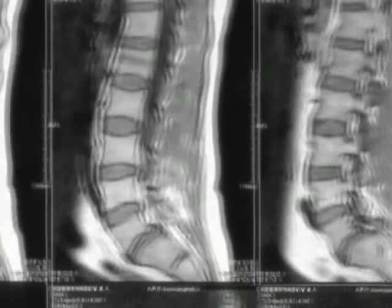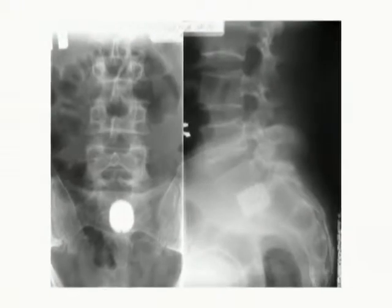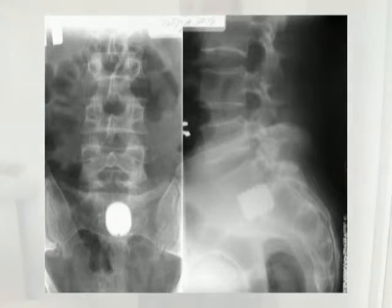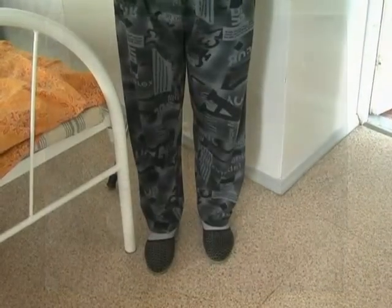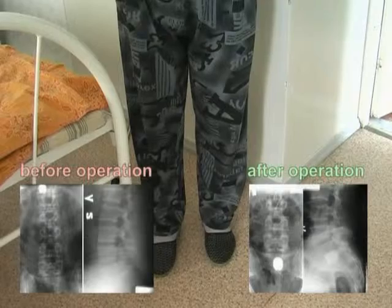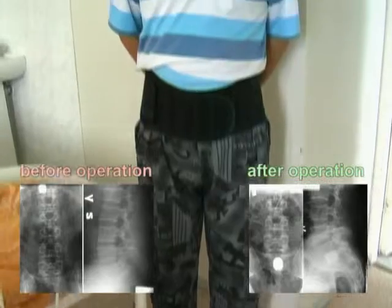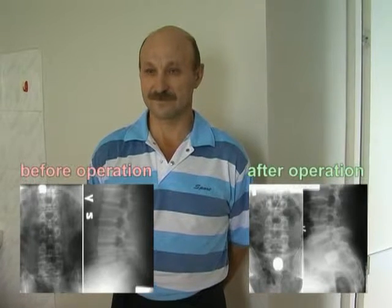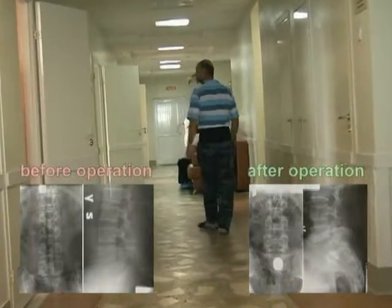Discotomy was performed to remove disc L5-S1 hernia, and a porous implant was inserted between vertebral bodies L5-S1. On the second day after the operation, the patient could walk in a spinal jacket. Radicular pain resolved and the patient was advised to walk frequently. After discharge, it is obligatory to wear a spinal jacket for 3 months. The disability course after surgery lasts about 6 months, after which the patient can return to a normal lifestyle.